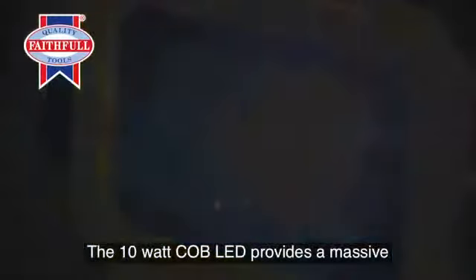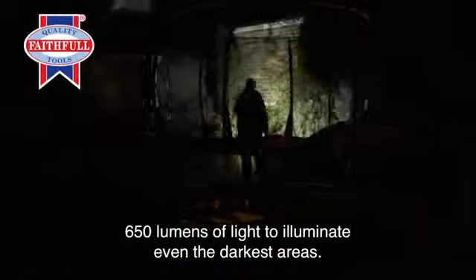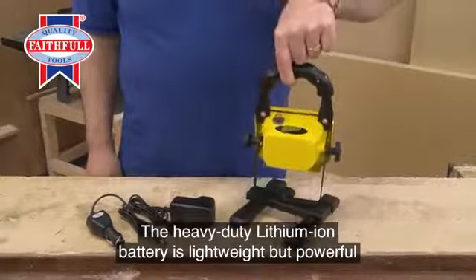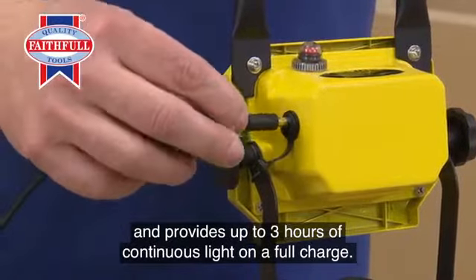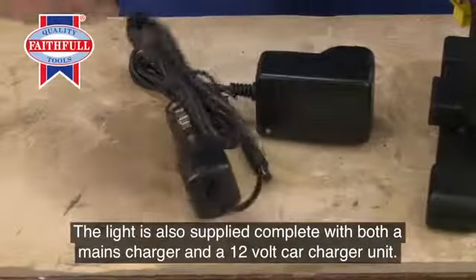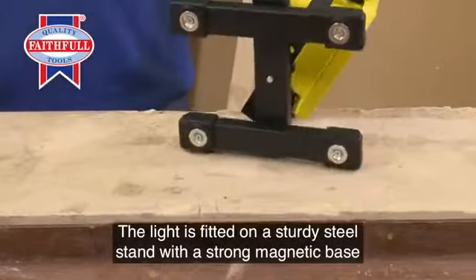The 10 watt COB LED provides a massive 650 lumens of light to illuminate even the darkest areas. The heavy-duty lithium-ion battery is lightweight but powerful and provides up to three hours of continuous light on a full charge. The light is also supplied complete with both a mains charger and a 12 volt car charger unit.